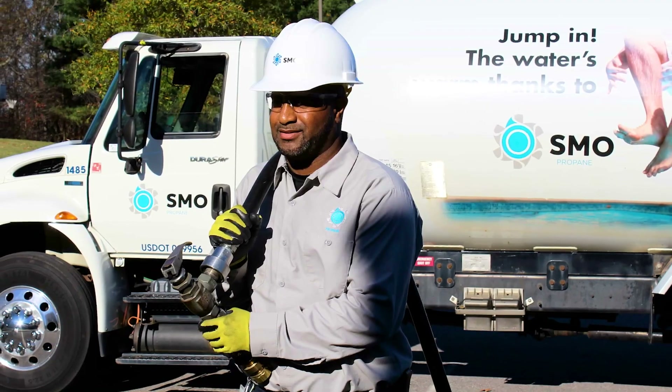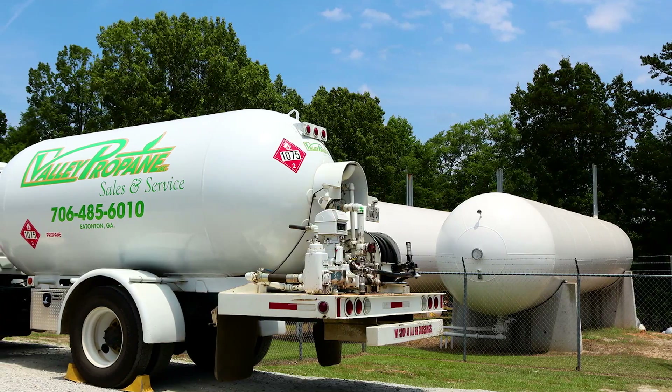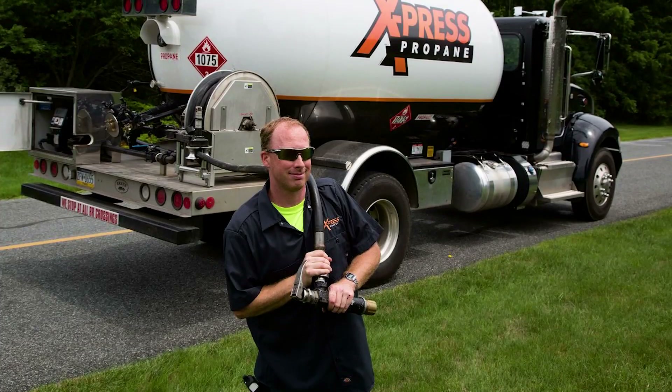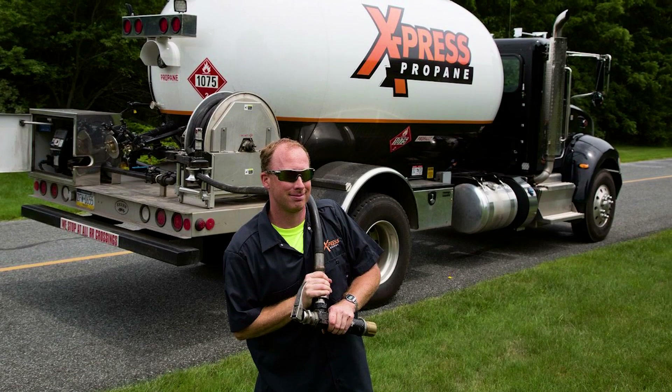Not only are they achieving full fills and making every delivery count, but the truck drivers and technicians also benefit from efficient routing. They don't have to turn around and return to the same neighborhood several times. Our tank monitors show them exactly the level inside the tanks, so they're going for a full and efficient fill every time. At the end of the day, trucks are driving fewer miles for every gallon of fuel delivered.